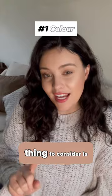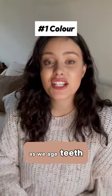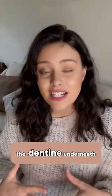Now the number one thing to consider is the colour of the teeth. As we age, teeth tend to darken. It's because our enamel gets thinner, the dentine underneath shows through, and this can have an ageing effect to make our teeth start to look more yellow and dark.